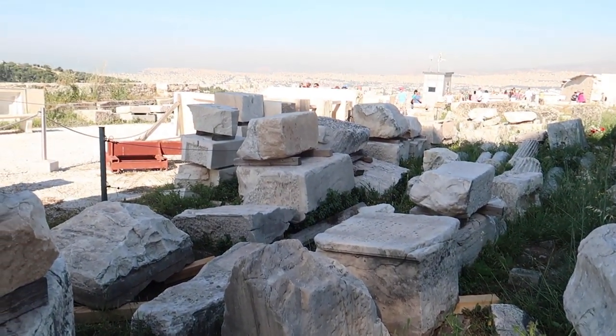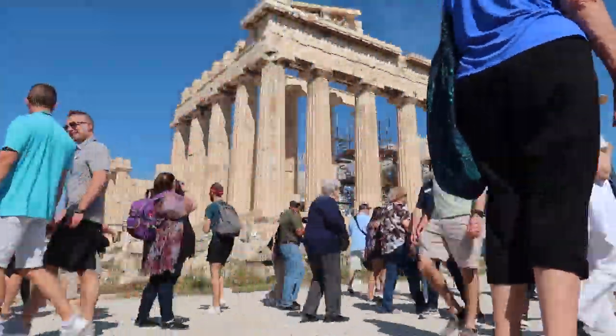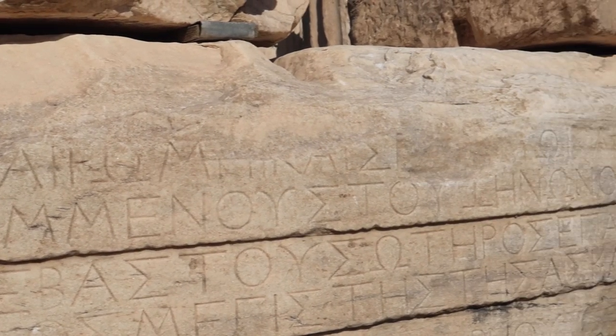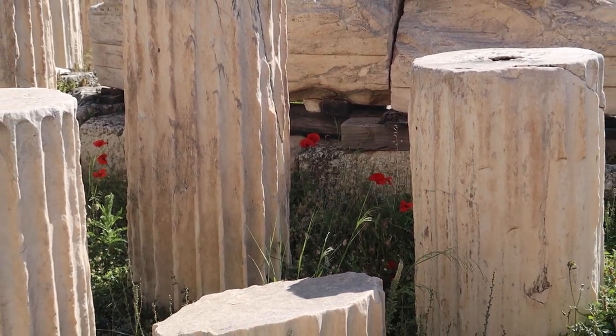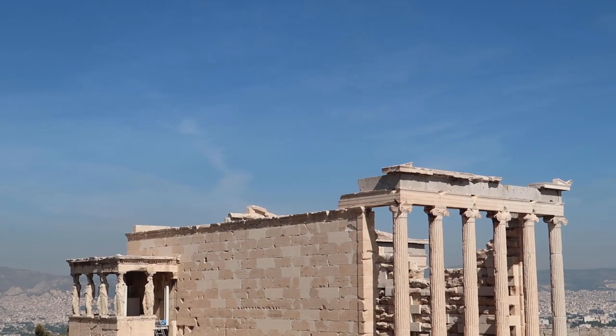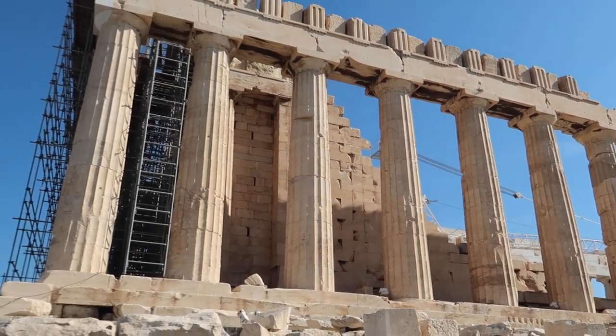So we are here at the Parthenon, at the top of the Acropolis, and as we said before, it is free today, which is miraculous. There's a ton of people up here, but you take the good and the bad. If you do come and have to pay, you should definitely get here when it opens at 8 o'clock. This place is really beautiful — it's ancient, it's crumbling, there's marble everywhere. I'm just looking at these pieces of marble wondering how they even got it up here.